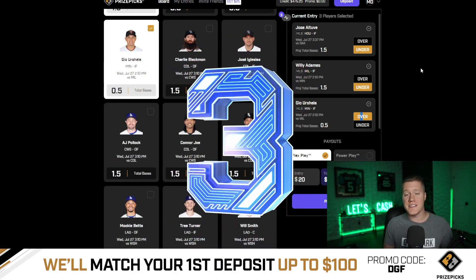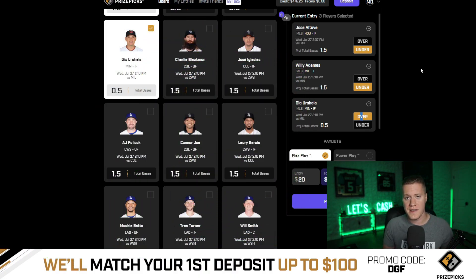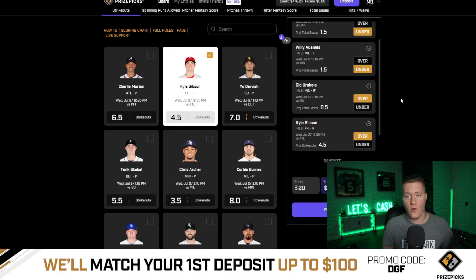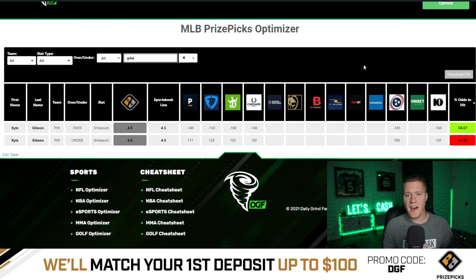Coming in at number three is going to be Urshela over 0.5 total bases. This has average juice of minus 145 on major sportsbooks — Vegas is giving us a 57.6% chance to hit the over. Coming in at number two is going to be Kyle Gibson over 4.5 strikeouts. This has average juice of minus 150 on major sportsbooks — Vegas is giving us a 58.7% chance to hit the over.